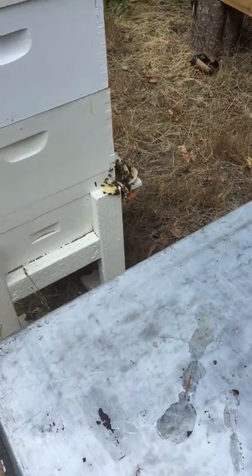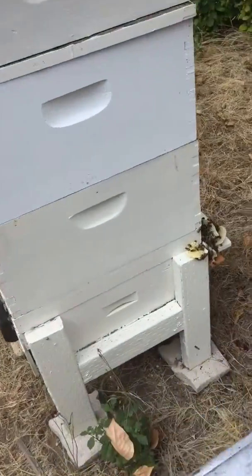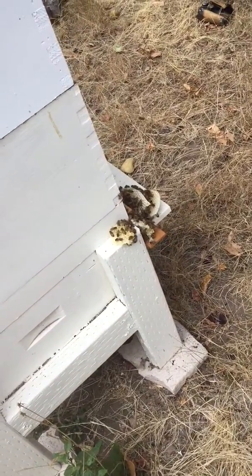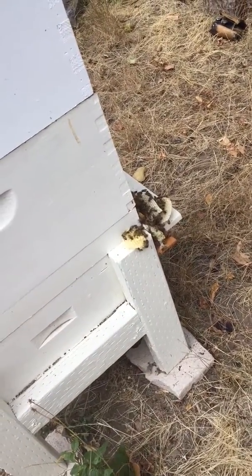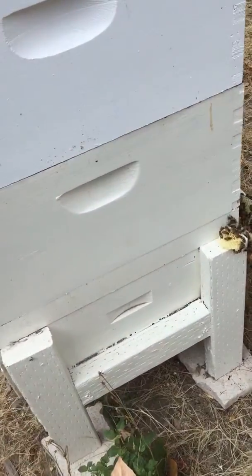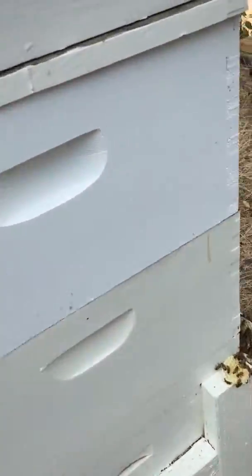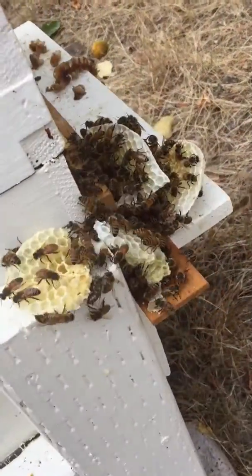Right now my hive is trying to hurry up and get rid of some honey at the entrance that was spilled when I was checking it earlier. I was cleaning up their combs and some honey spilled, but they're doing a good job. However, it only took a matter of a few minutes to attract some nasty flying animals.